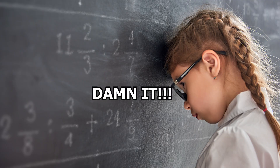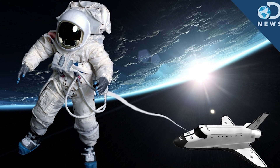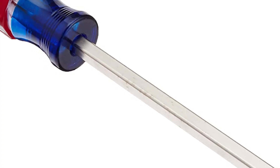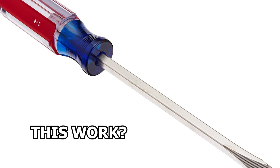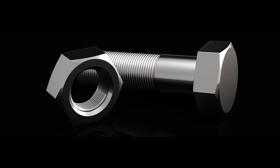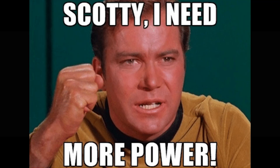NASA had a bit of an issue. They knew that they had to do work outside the spacecraft if something went wrong or if they needed to fix something. A tried and true screwdriver would have worked in a lot of different situations, however with the larger fasteners, they needed something with more power.